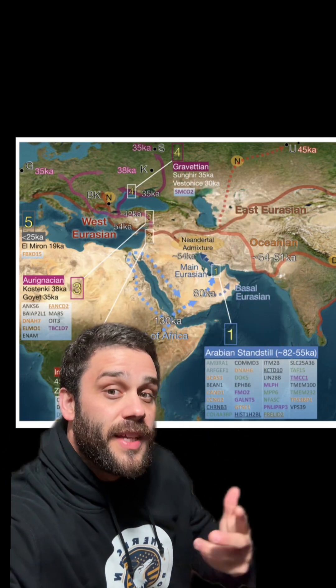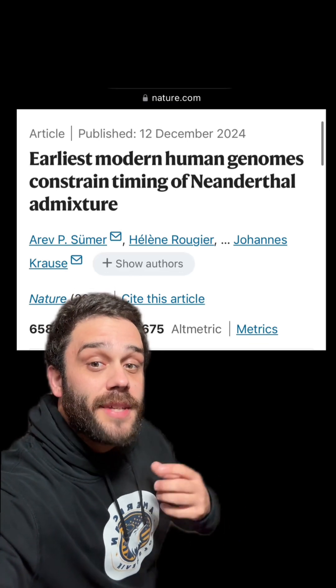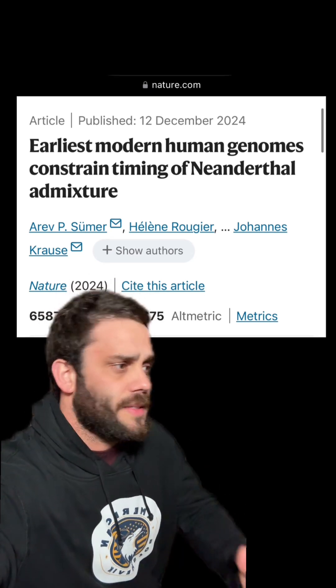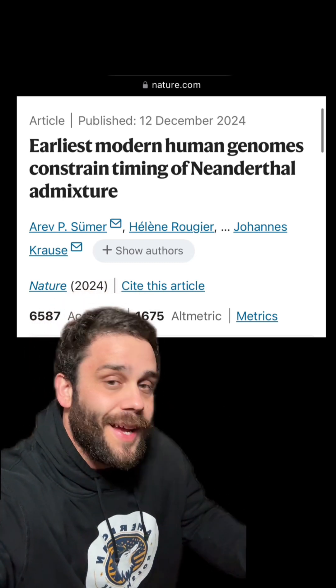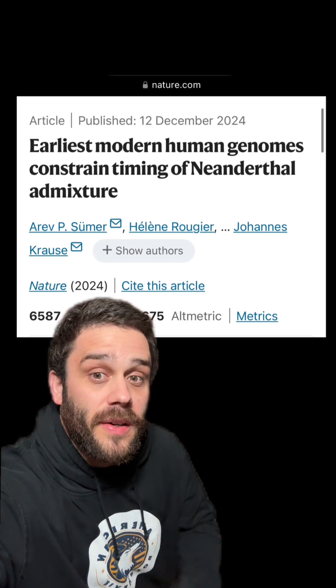It's important to remember that colder areas preserve DNA a lot better than Africa, which is why we don't really have those high-coverage genomes from our own species — yet. Scientists continue finding new ways to extract DNA from different parts of the bone that are more likely to hold it. I'm not giving up; I think eventually we'll start figuring it out.